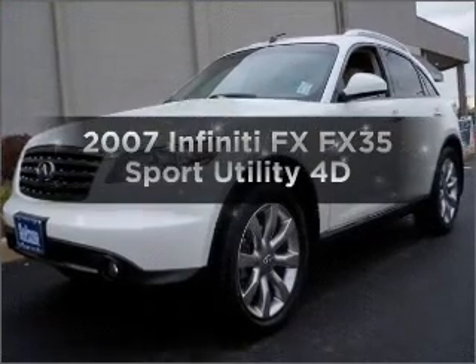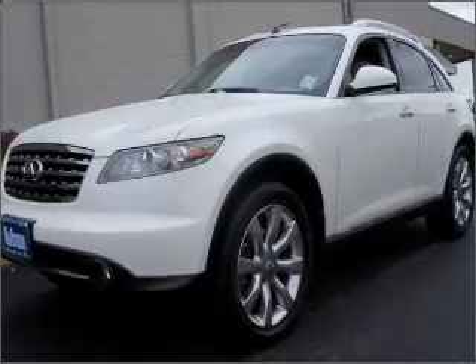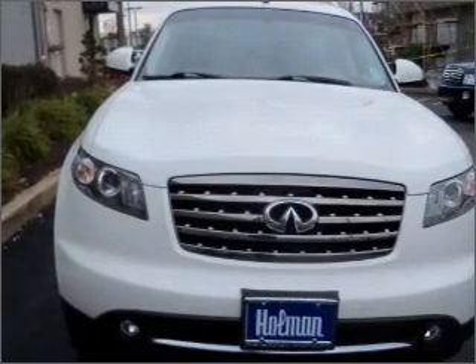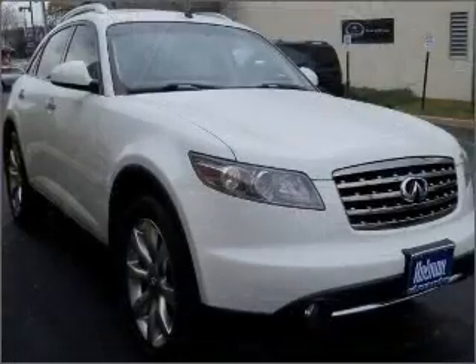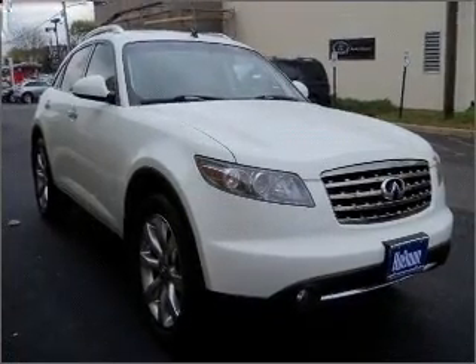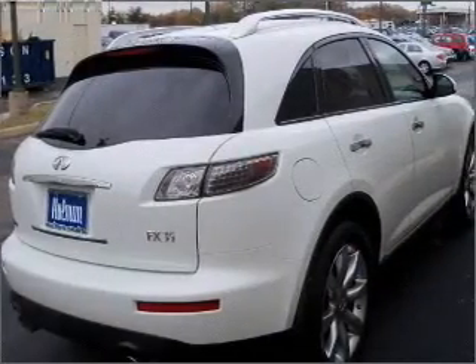Everything you need under one roof with this great vehicle, with a reliable engine that responds smoothly to its automatic transmission. Brake safely with the Anti-Lock Braking System. Tailor the temperature to your preference and your passengers. Pamper yourself with memory settings.